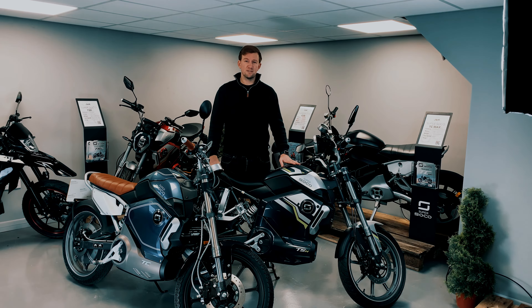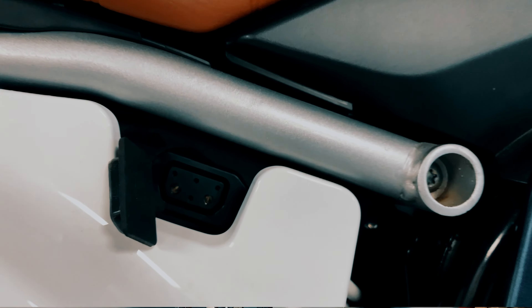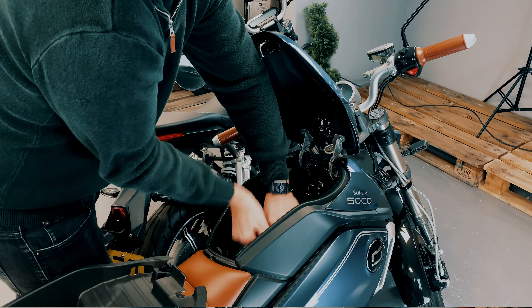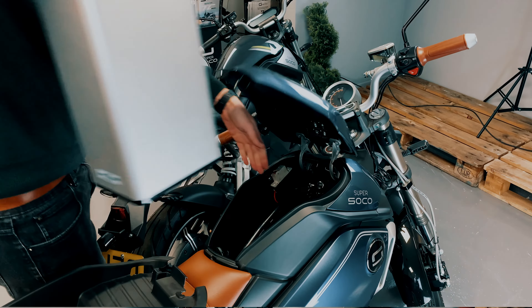In terms of charging these bikes, you've got two options. You can charge via the charge port on the side of the bike, where the charger plugs into a standard three-pin plug, or you can remove your battery and take it into your home to charge overnight or even into the office during the day while you're working, so you'll get a full charge by the time it's time to go home.